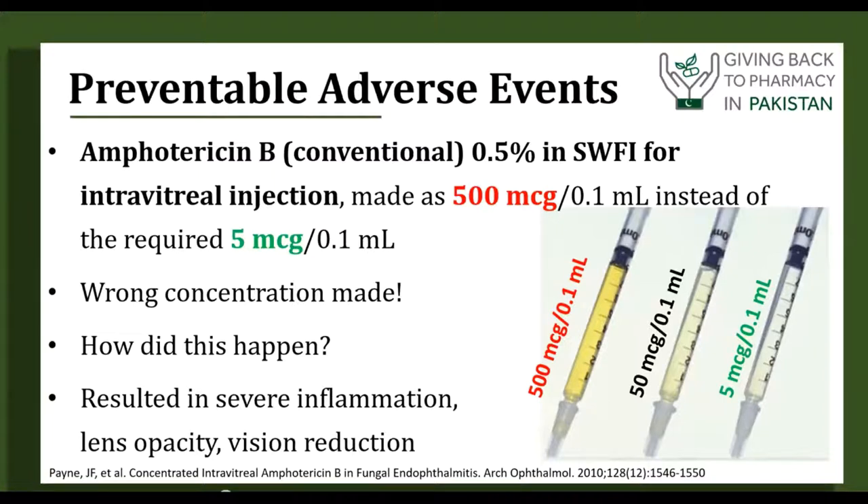How would we correct this? In your master formula, document what the final preparation should look like — dark yellow, light yellow? If you are working at a hospital that makes eye injections, make sure you have an education piece explaining how eye injections are made and what they look like. Pictures are excellent, as you see here. Education is always going to be the key to promote patient safety.